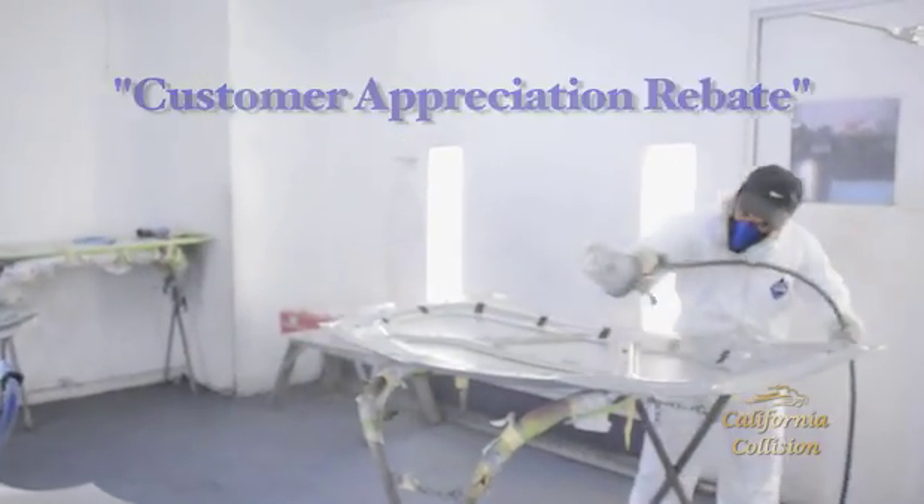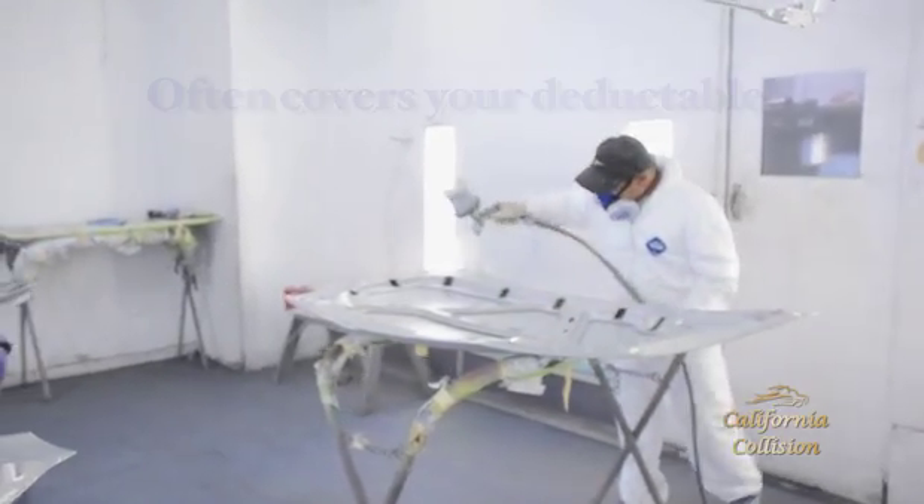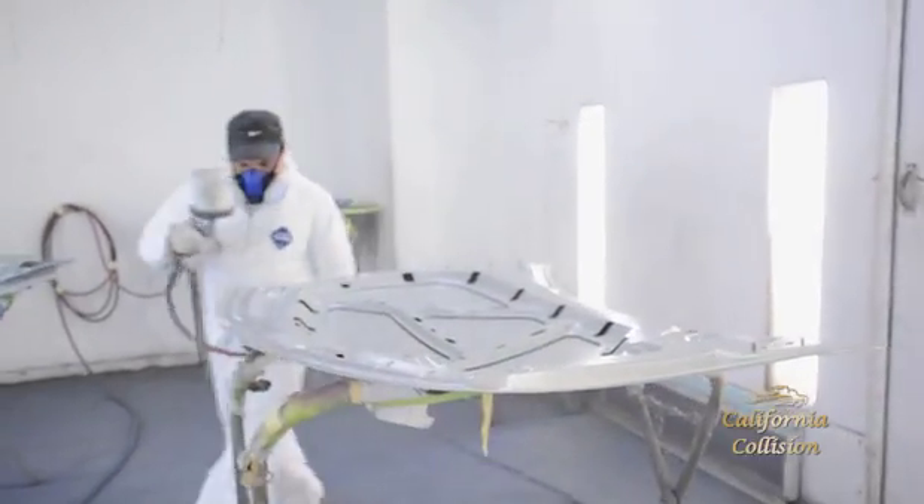That means they give a little bit of money back, so that after the job is done, you can apply that right to your deductible, making the repairs nearly free or completely free.